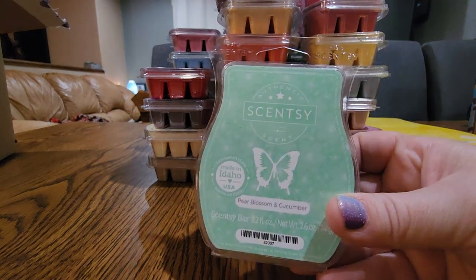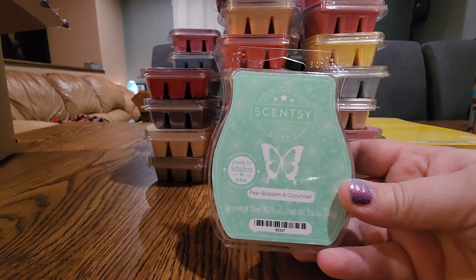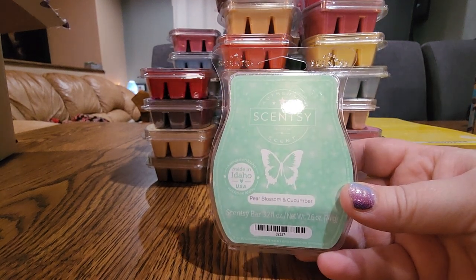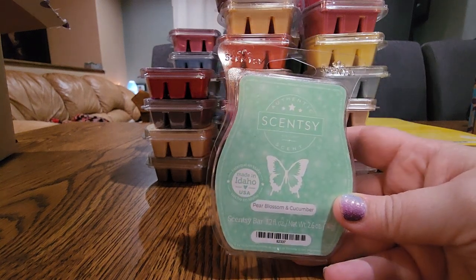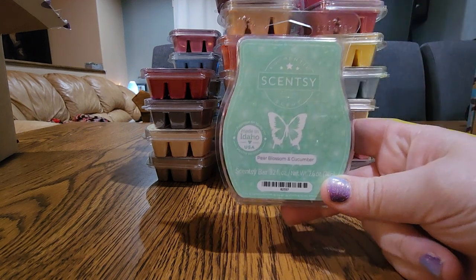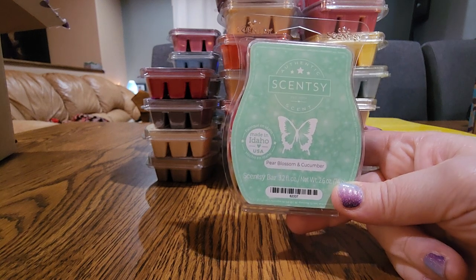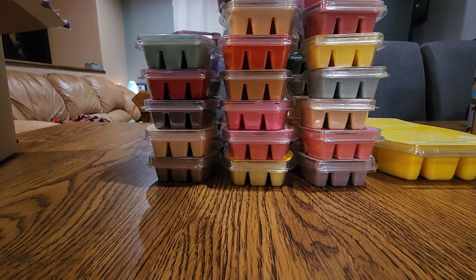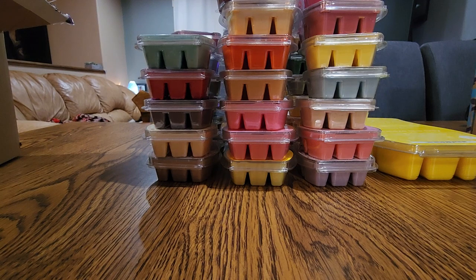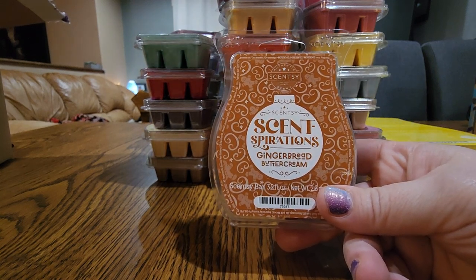Next one is Pear Blossom and Cucumber — I think this one might have to get the boot. It's very beautiful but it's so light. I tried mixing it with Cucumber and Cactus Water at a two-to-one ratio and it completely overtook this one. I really love it for the bedroom, but my club has gotten quite large and I don't know if I can justify having such a light scent in here. I think I have maybe two more bars besides this one so we'll see — it is very pretty and summery.